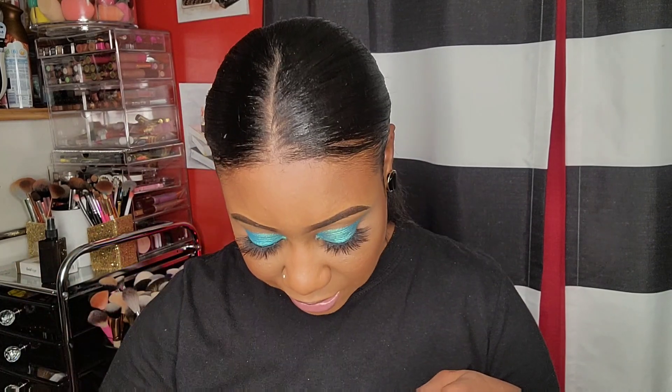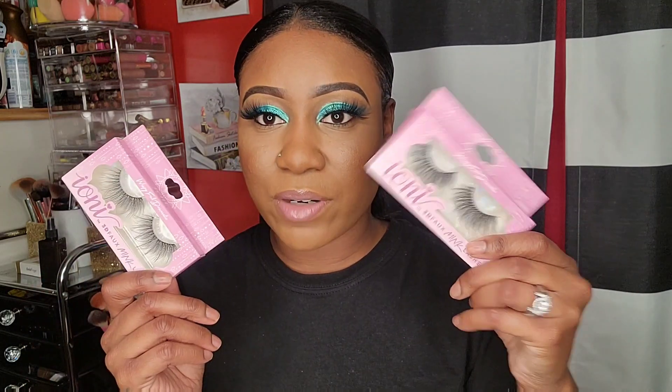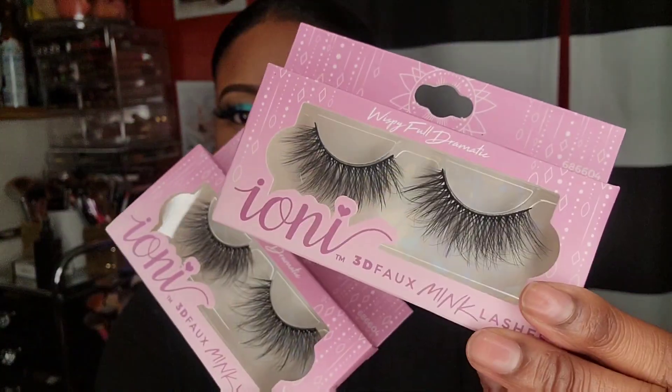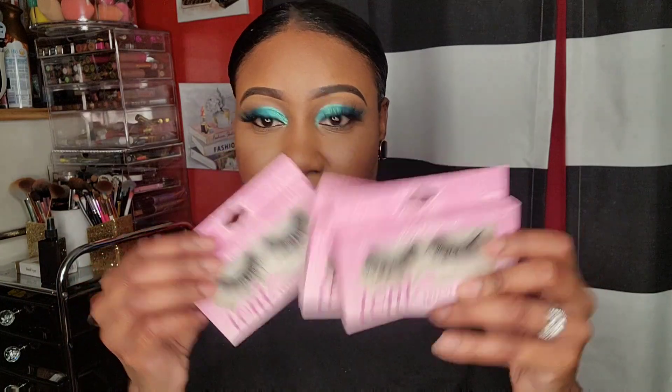I'm gonna start off with Dollar Tree. I did get some Ioni lashes - I don't know why these look so different to me, but I do have these. I got a three-pack of those, but I only found one pack.